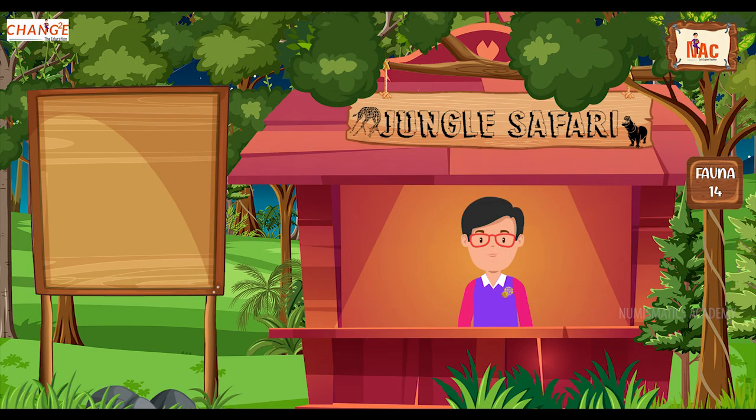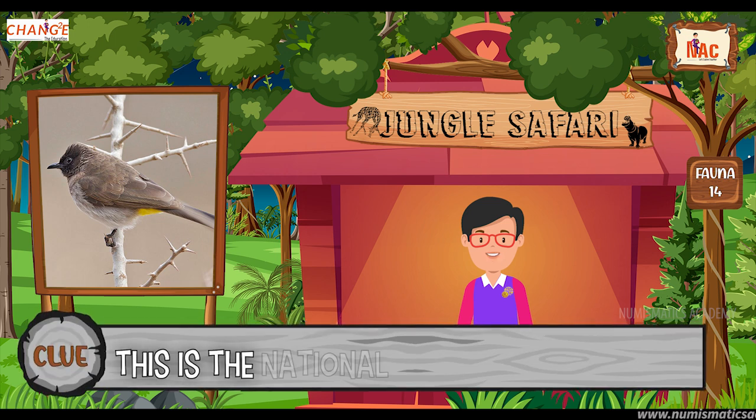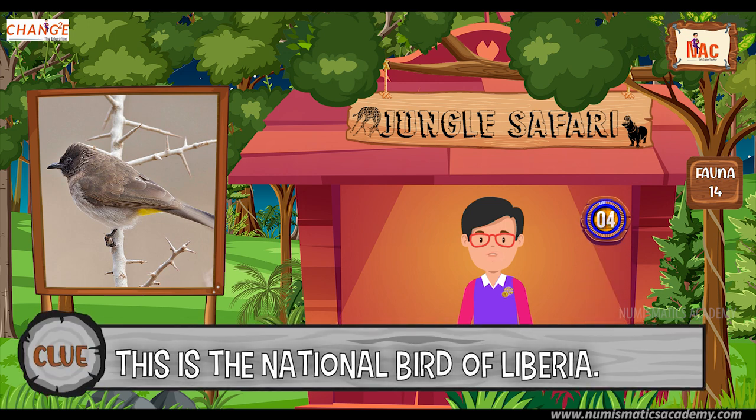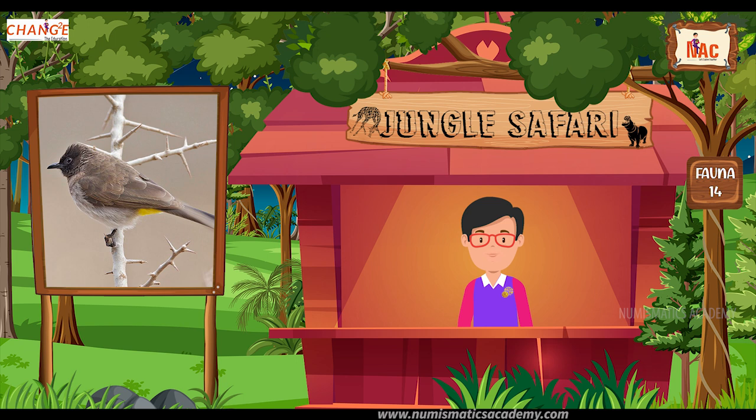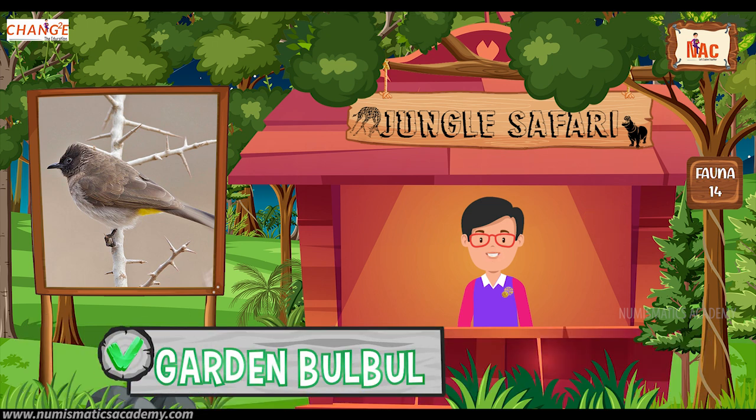Okay, here's the next one. Do you know what this bird is? Okay, let me give you a clue. This is the national bird of Liberia. Did you find it? If not, here's another clue. The scientific name of this bird is Pycnonotus barbatus. Yes, you are absolutely right. It's the Garden Bulbul.